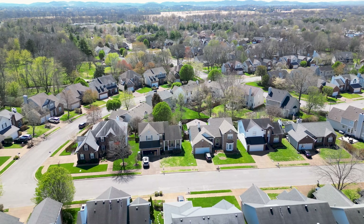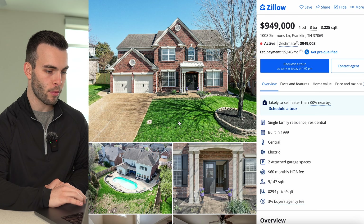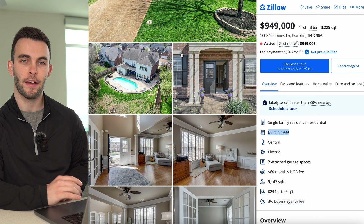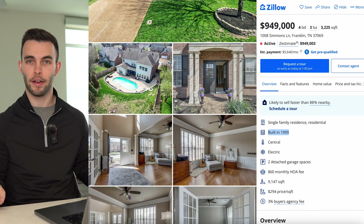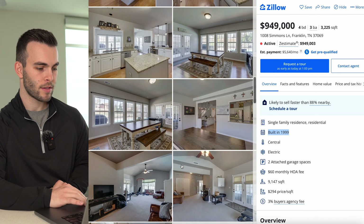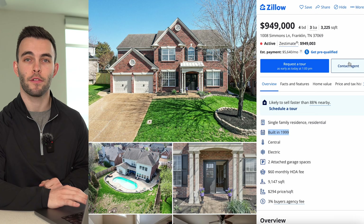There are only two homes currently active on the market and five under contract, which gives you a sense of the demand. The price ceiling is just under a million dollars. One active listing at $949,000 is a four-bed, three-bath, 3,200 square foot all-brick home built in 1999, with a pool in the backyard — updated and in great condition.